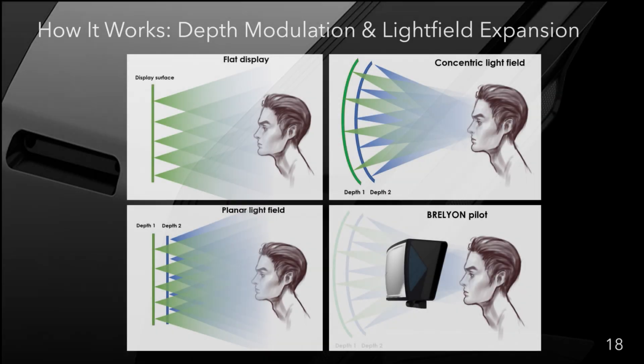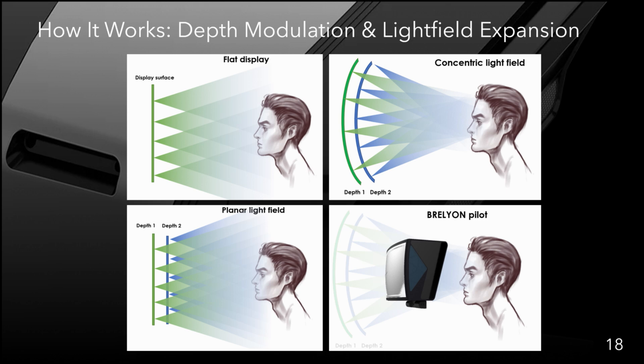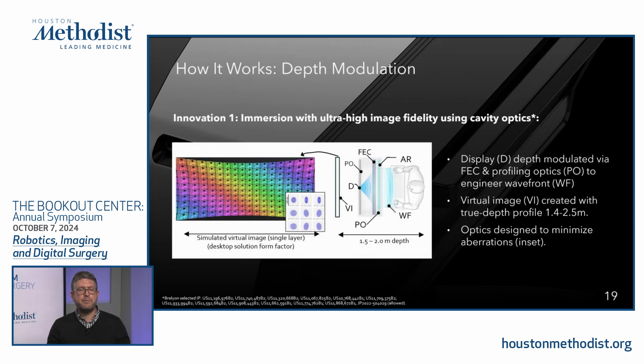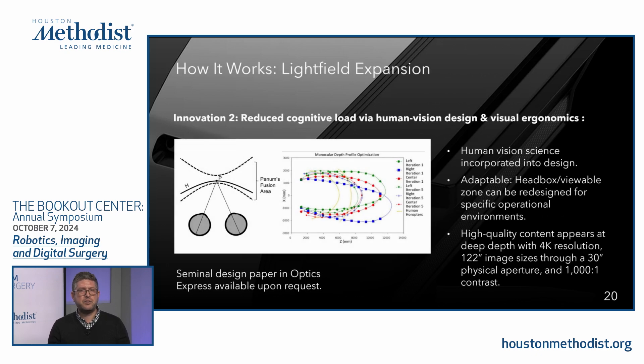There are two core principles behind how our technology works. The first is depth modulation, where we push the image far away from the viewer into virtual space without any image degradation. The second is light field expansion, which distributes pixels in virtual space to give that panoramic experience. With depth modulation we deliver a pristine image across the full field of view, and with light field expansion we position those pixels curved to match the horopter of the human eye for a more comfortable extended viewing experience.